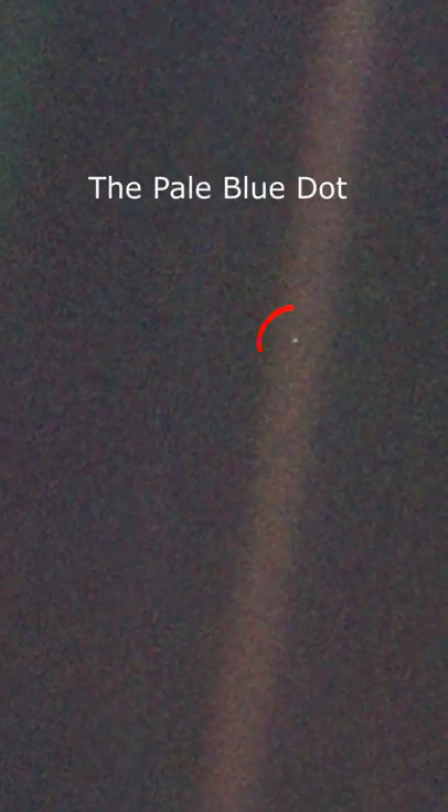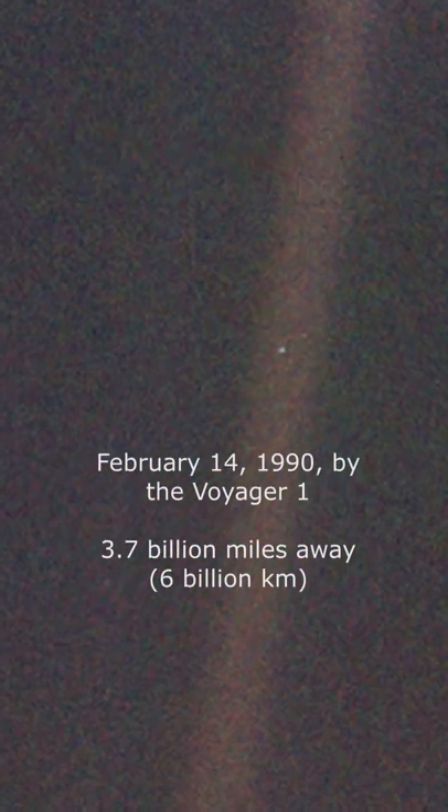At number 1, the Pale Blue Dot — a photo of planet Earth from a record distance of about 3.7 billion miles away.